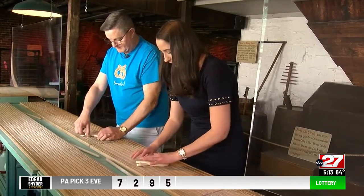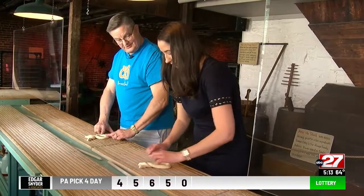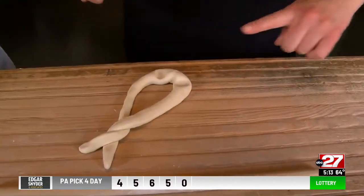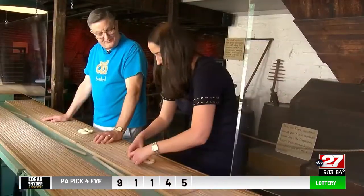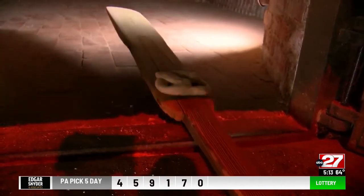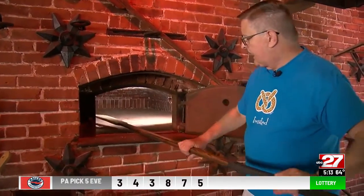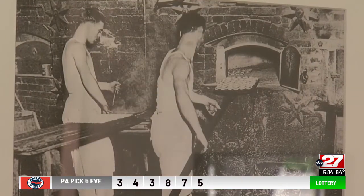You can even try your hand at twisting a pretzel. To form a knot, make little indentions, fold the ends down, and you've got a three-hole pretzel. Once it's twisted, we bring it down to the original 1861 ovens. A quick flip, and a good baker could put up to 300 pretzels in each of the four ovens, so on a really busy day you could have upwards of 1,200 pretzels baking at the same time.